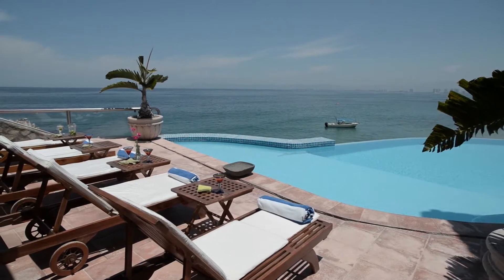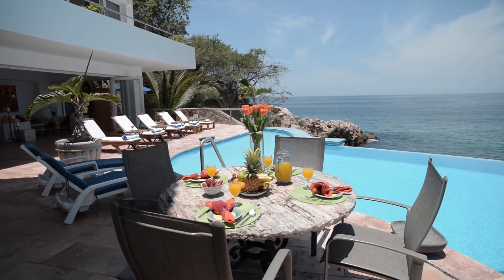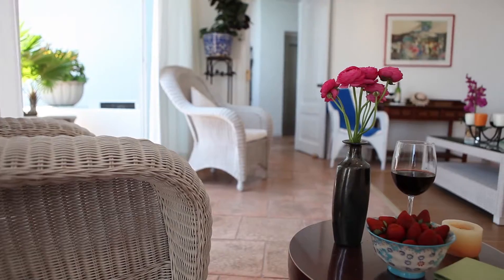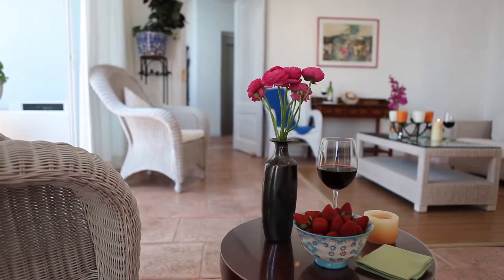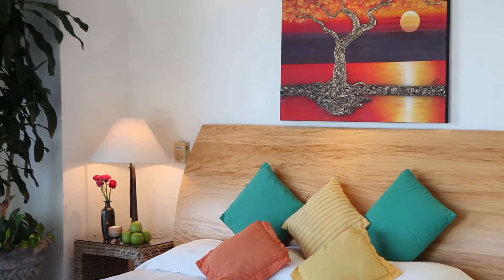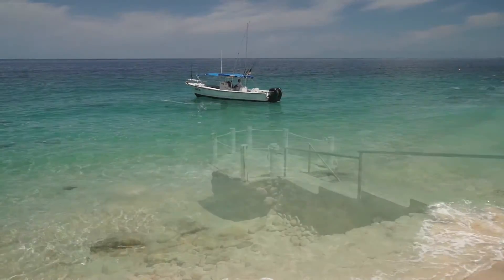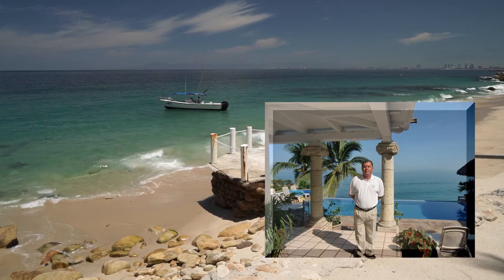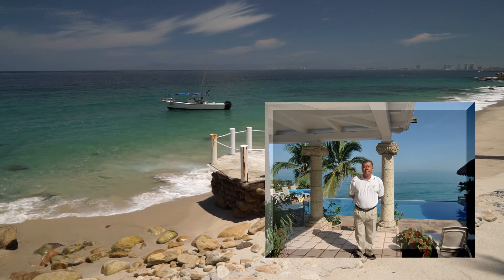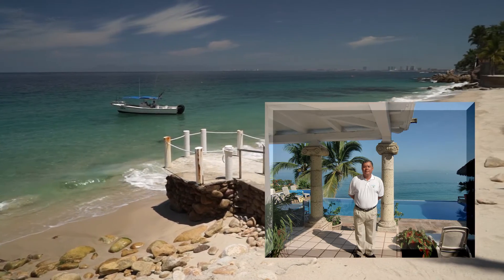We know that your stay at Casa Salinas will be a most memorable one, thanks in large part to our wonderful staff, available six days a week to assist you with everything — from special meal planning, laundry, housekeeping, and bartending, to even booking excursions and fishing charters. Just tell Juan, the house concierge, what you need. He has years of experience and many connections, which means you are in good hands.